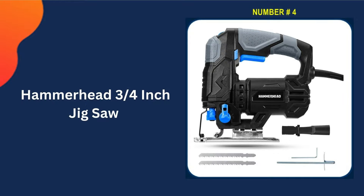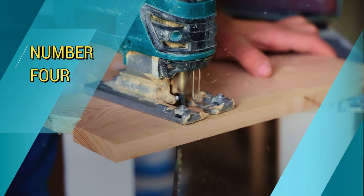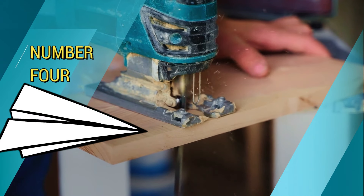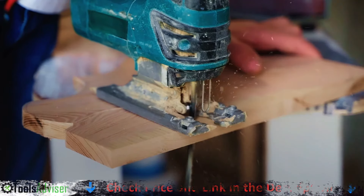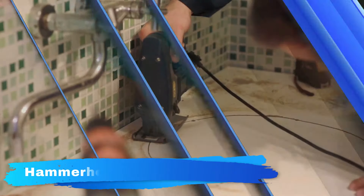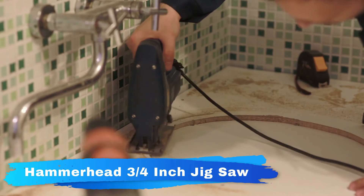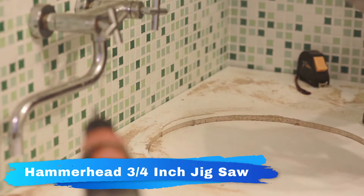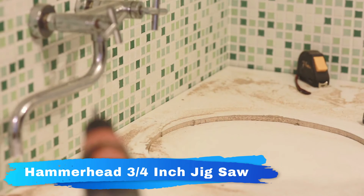Number 4 in our list is the Hammerhead 3¼-inch Jigsaw. The Hammerhead Jigsaw features a powerful motor running at speeds of 3000 SPM at ¾-inch strike length to handle all your wood cutting jobs. Enjoy precision cutting and smooth hand feel. With versatility to switch out T-shank blades easily, adjust cutting speed on the fly, and vary blade strokes with the orbital function, this corded jigsaw powers through straight-line cutting, curve cutting, and bevel cutting.